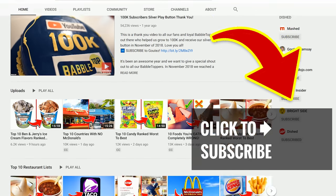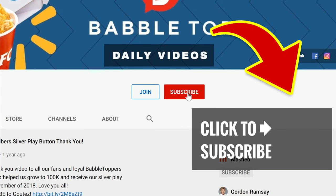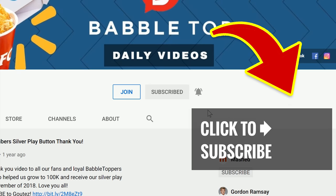We've got a lot more on our menu — just tap on one of our other great videos. First time here? Then click that subscribe button and ring that notification bell.